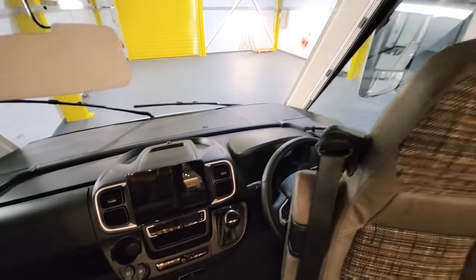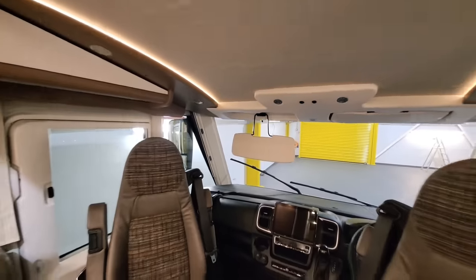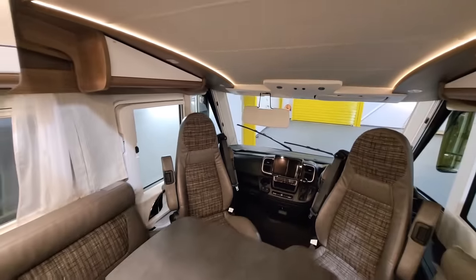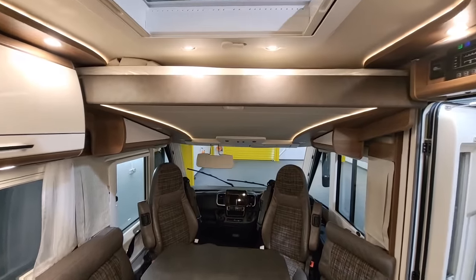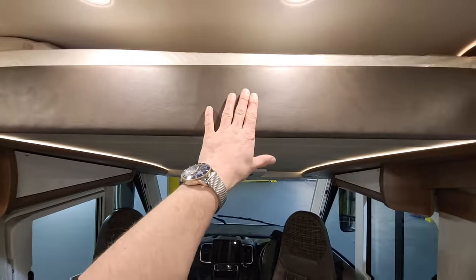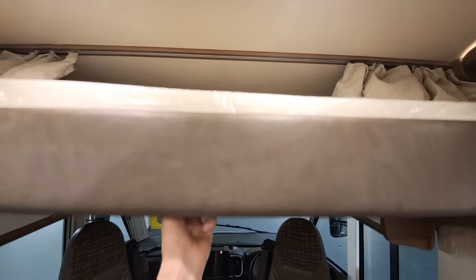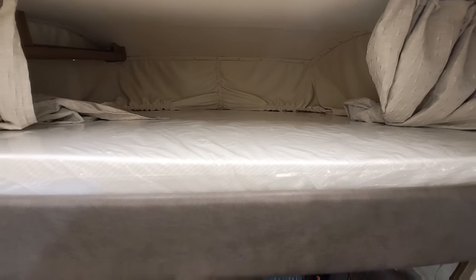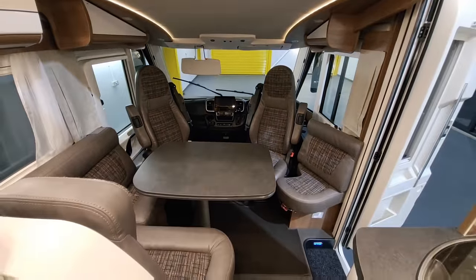It's got blinds all the way around the front for privacy, so you won't need silver screens. Just above the cab, up top, is where the double bed is — I'll pull it down slightly so you can have a peek.